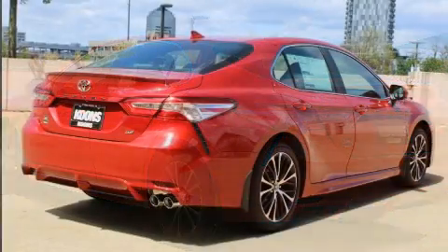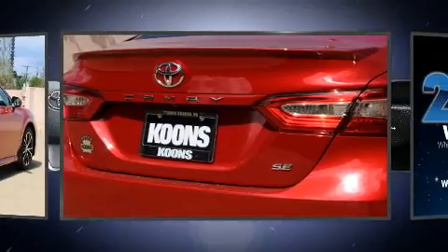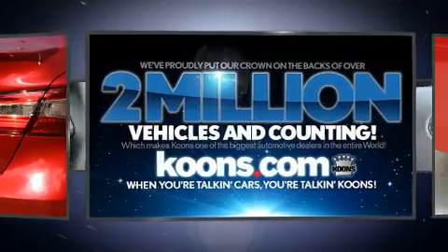Toyota paid particular attention to efficiency and practicality with the following features: one-touch window functionality, a tachometer, remote keyless entry, and air conditioning.